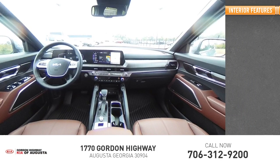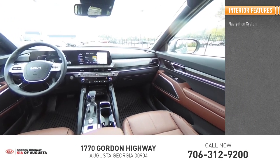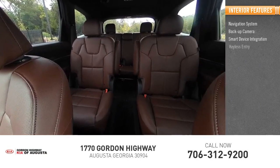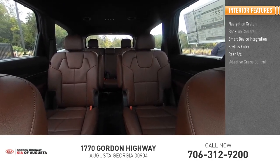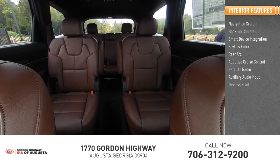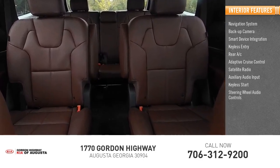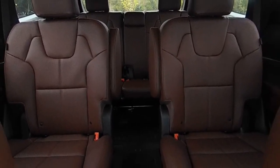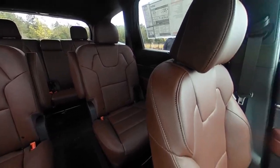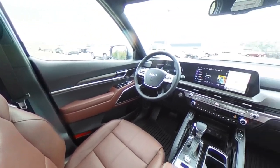Inside you'll find a navigation system, backup camera, smart device integration, keyless entry, rear AC, adaptive cruise control, satellite radio, auxiliary audio input, keyless start, and steering wheel audio controls. If affordable style and reliability are what you're looking for, this vehicle couldn't be more perfect. Drive it today.